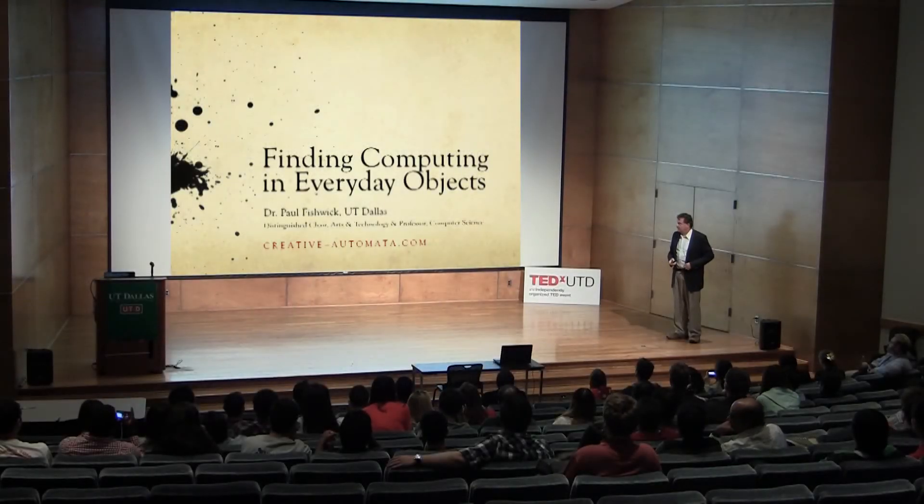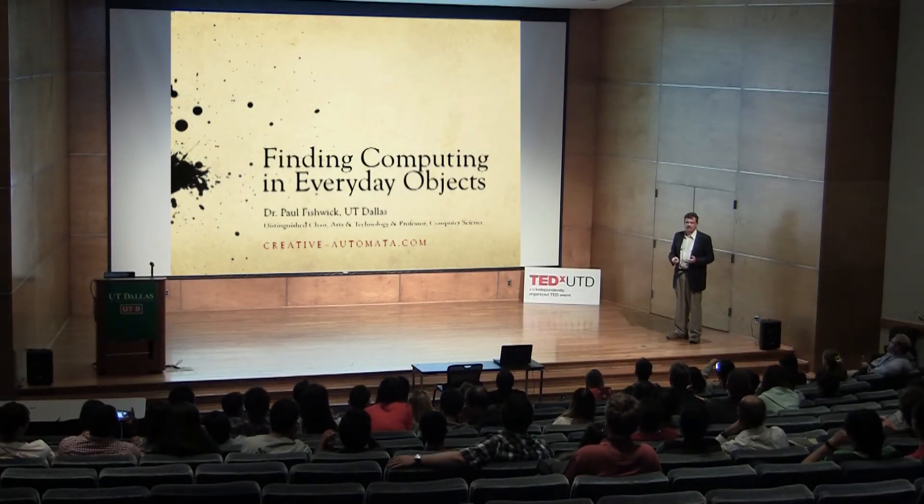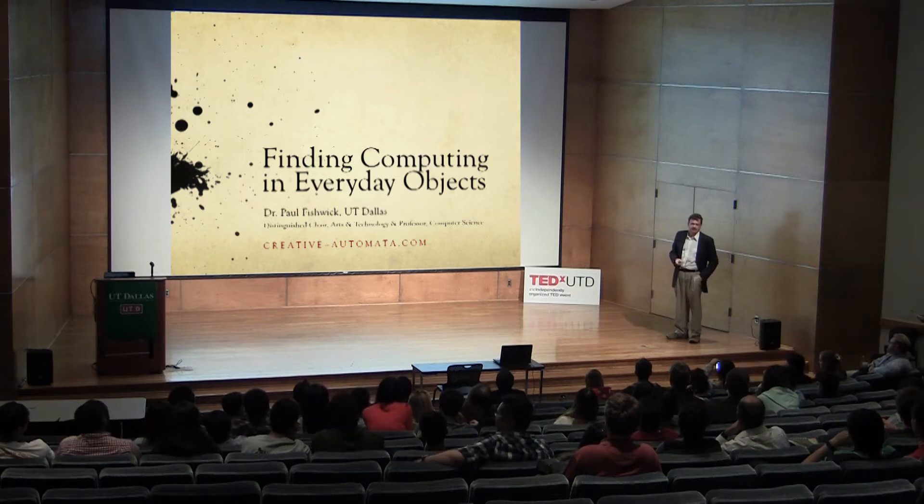I'll be talking about a different subject today: finding computing in everyday things. We're used to finding computing in devices we carry in our pockets and purses. I'm going to talk about something a little bit different — finding computing in places other than your pocket or your purse.